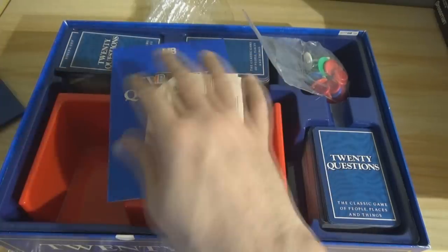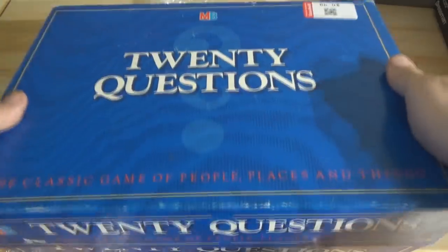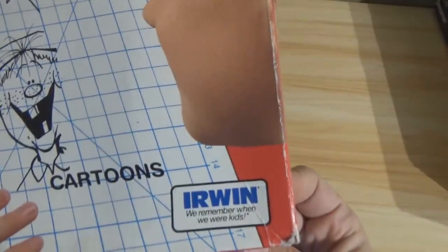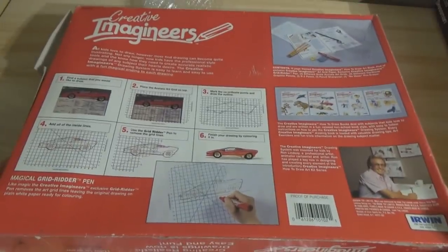This one is actually from Value Village, not Goodwill. It's Creative Imagineers How to Draw Cartoons by Irwin, and it is sealed — it hasn't been opened. The flap is loose where the glue gave out, but it hasn't been opened. This was 99 cents, so I figured why not.